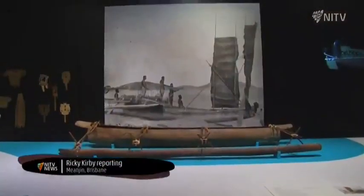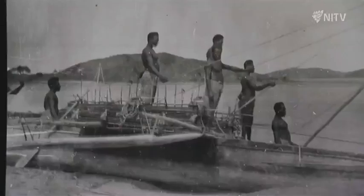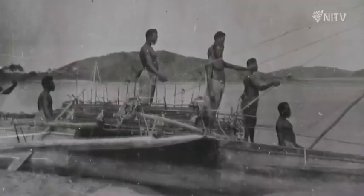At face value, the new exhibition is about the ancient trade routes of the Coral Sea, but it reveals much more than that. It's a story of movement and with the law of the land, the law of the sea, you can see where our ancestors have been for the past thousands of years.